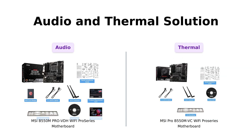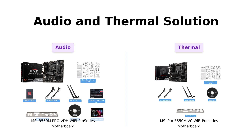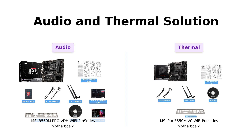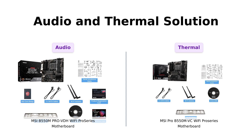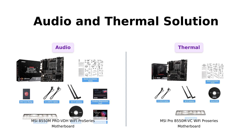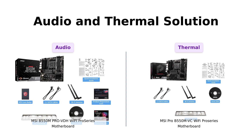Now let's dive into audio and thermal solutions. The B550M Pro VDH Wi-Fi spoils your ears with studio-grade sound quality thanks to its audio boost technology. It also features a premium thermal solution with a heatsink thermal pad rated for 7W/MK and a PCB with 2-ounce thickened copper. But the Pro B550M VC Wi-Fi fights back with its own premium thermal solution, including a 7W/MK pad, additional choke thermal pad, and M.2 Shield Frozr. It's a tie in this category.